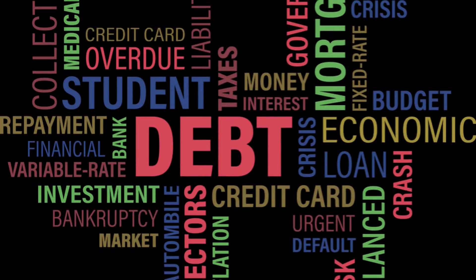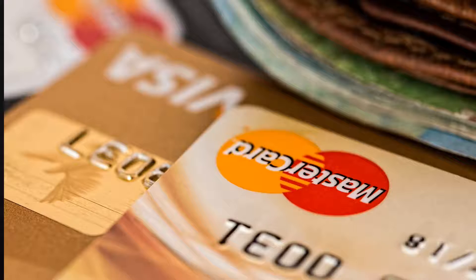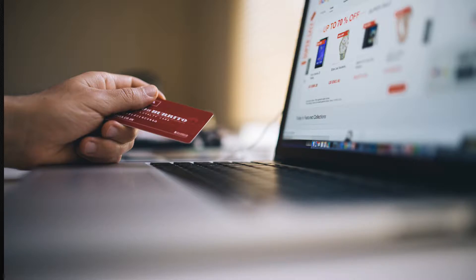It is crucial to check your credit before you start the home buying process and take care of any liabilities that could be bringing your score down. Try to pay down or pay off all debts and avoid opening new credit cards.